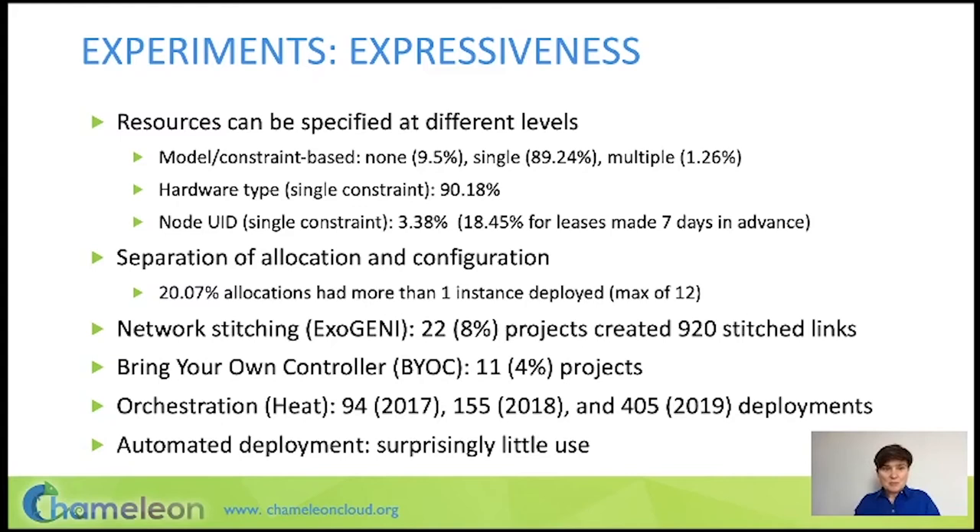The second decision was to separate the process of allocation and configuration. In commercial cloud, if you deploy an instance and want to change the image, you have to deploy another instance. In Chameleon, we anticipate that users will make an allocation and then change instances often — for example, to do a performance study over various different configurations. That turned out to be right on the money: 20% of allocations had more than one instance deployed on them.